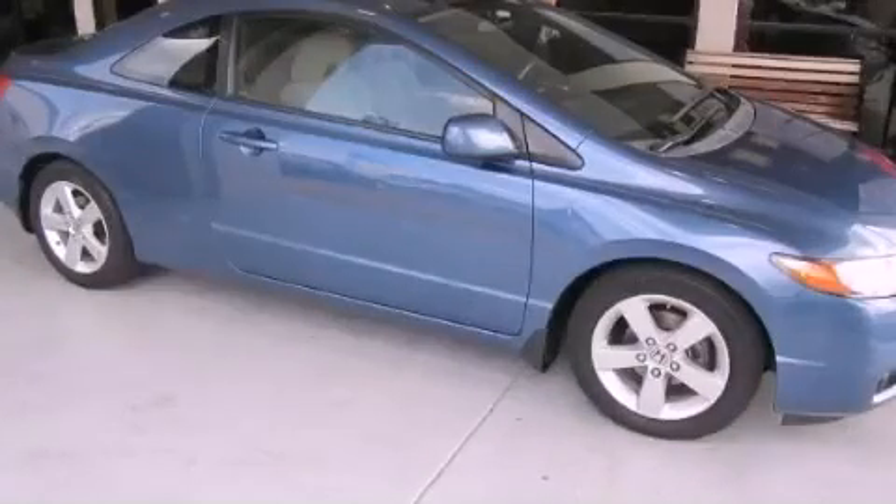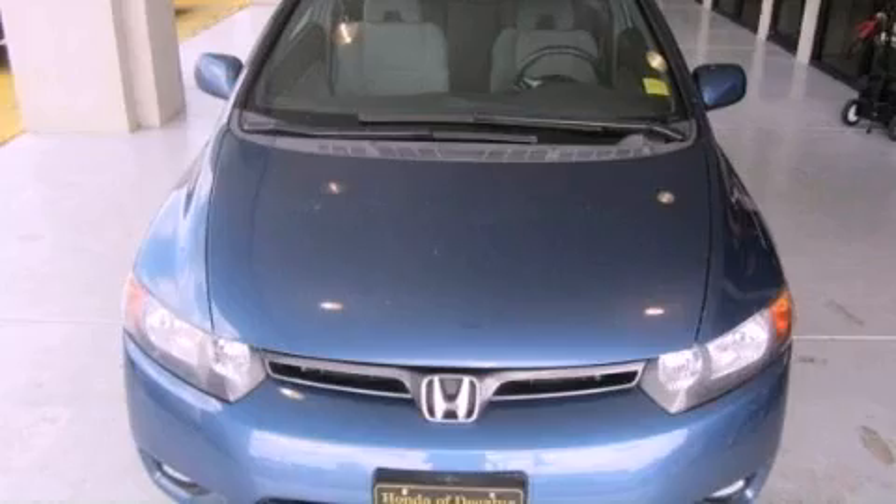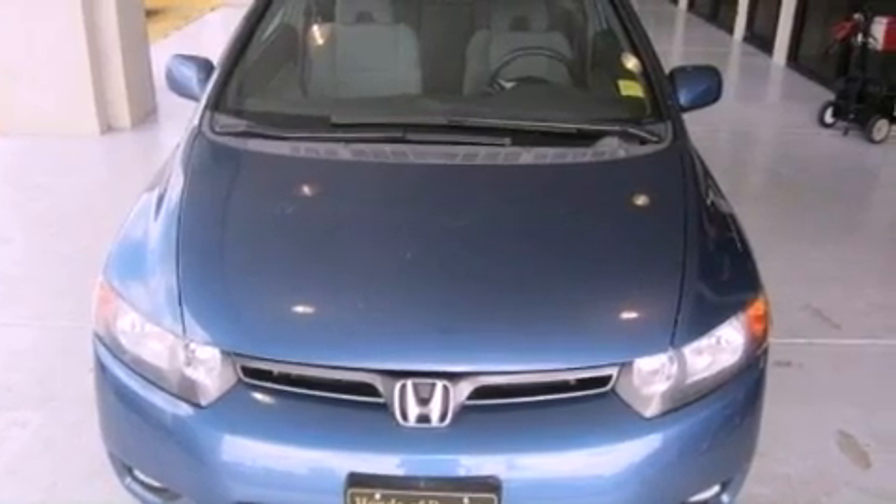This is a 2008 Honda Civic. It has a 1.8-liter four-cylinder engine and a five-speed manual transmission.